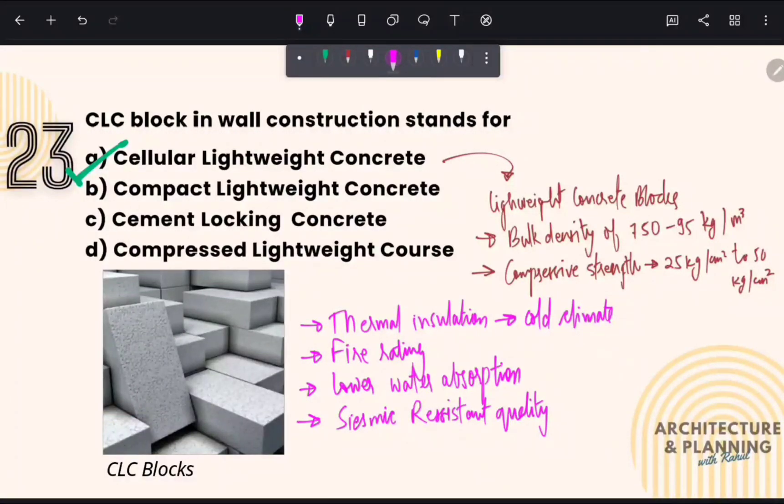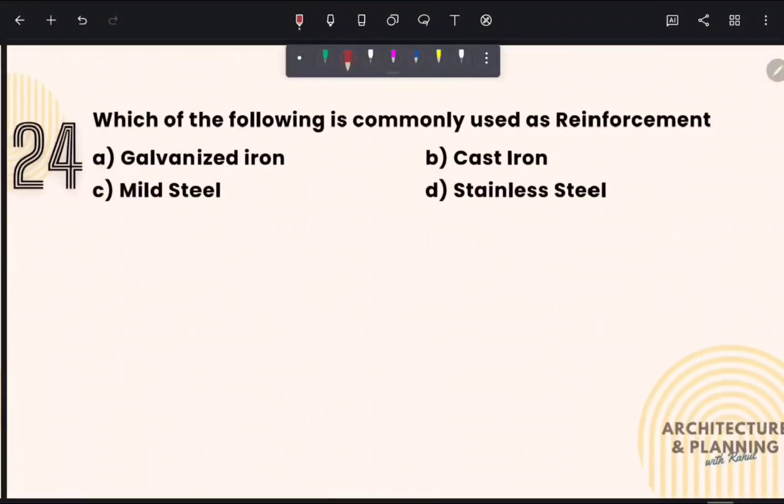Both AAC blocks and CLC blocks have their own advantages and disadvantages. AAC blocks are more widely used and have better availability, whereas CLC blocks are ideal for use in cold climates due to their excellent thermal insulation property. The size of a CLC block is 625 × 240 × 75 to 625 × 240 × 250 mm.